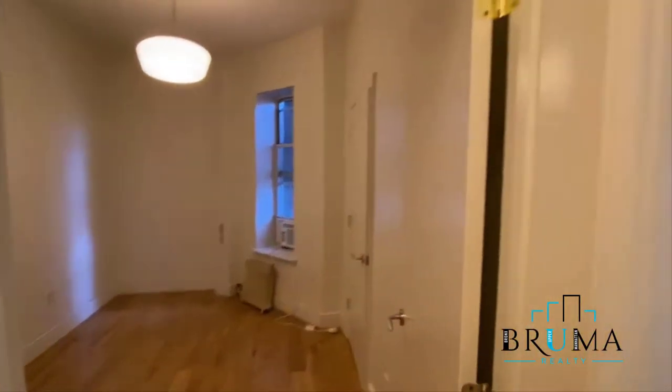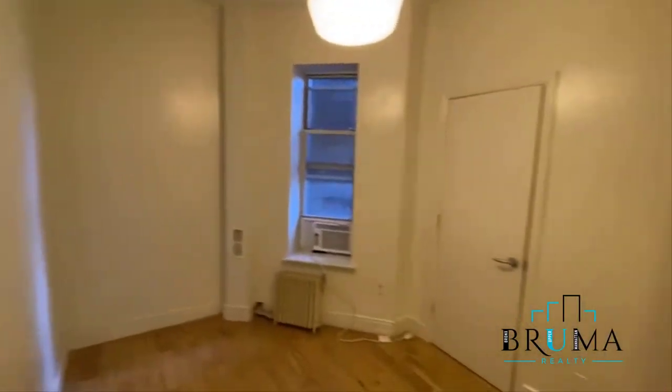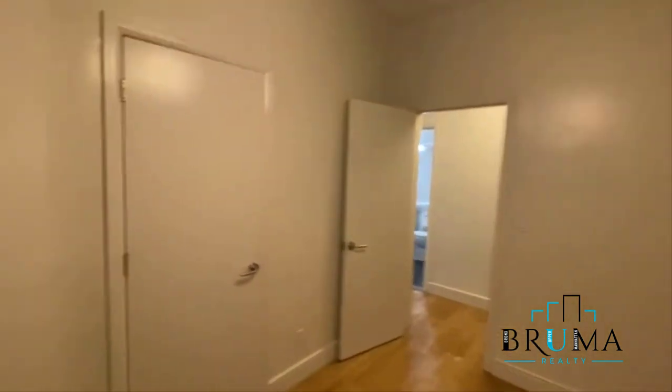We'll check this out first — bedroom number one. Interior facing window, one closet.